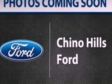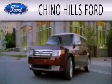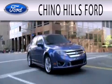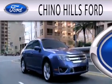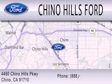Call or visit us right now and arrange your test drive today. Chino Hills Ford is dedicated to doing everything possible to ensure that the experience you have selecting your next vehicle is as pleasant as possible. We are located at 4480 Chino Hills Parkway in Chino.